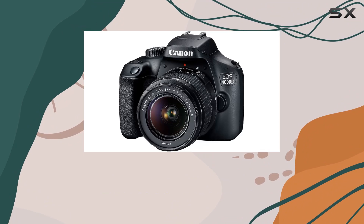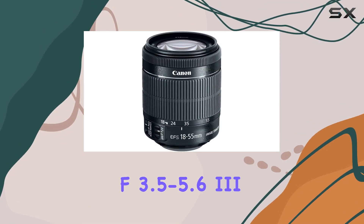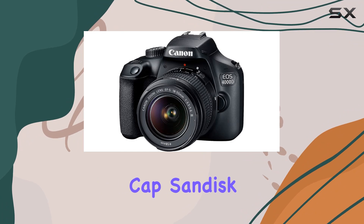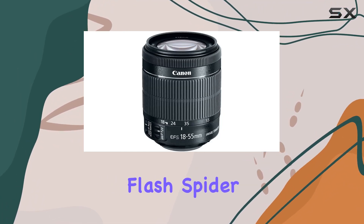In this 15-piece bundle, you'll find essential accessories like the Canon EF-S 18-55mm f/3.5-5.6 lens, Canon battery and charger, Canon neck strap, lens caps, body cap, SanDisk 128GB high-speed memory card, and a digital slave flash.